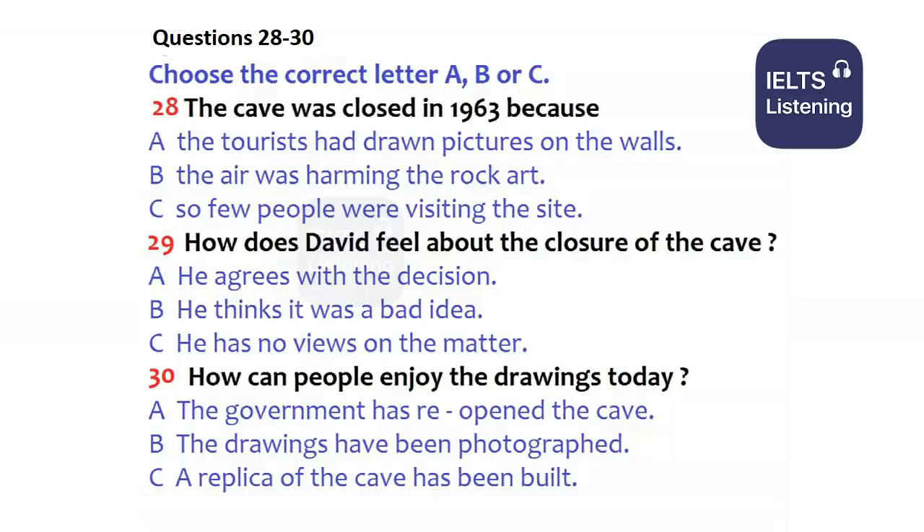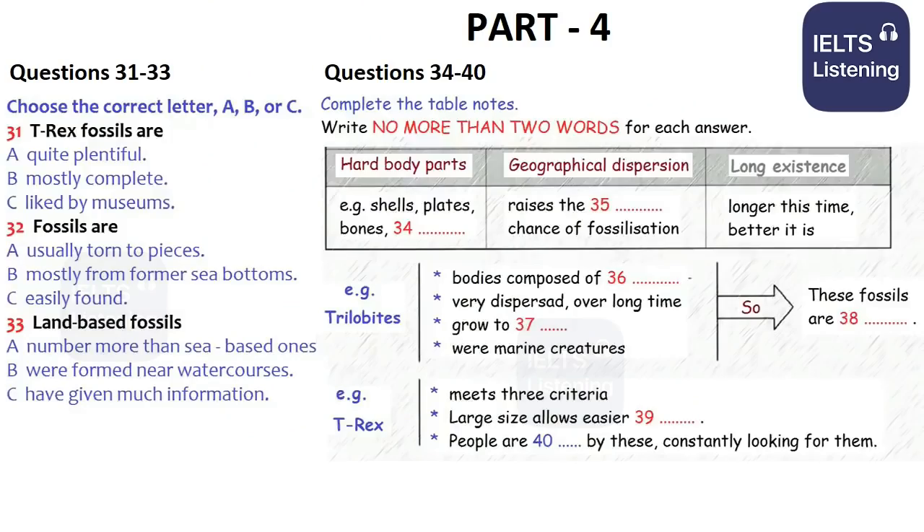Part 4. First, you have some time to look at questions 31 to 40. Now, listen carefully and answer questions 31 to 40.